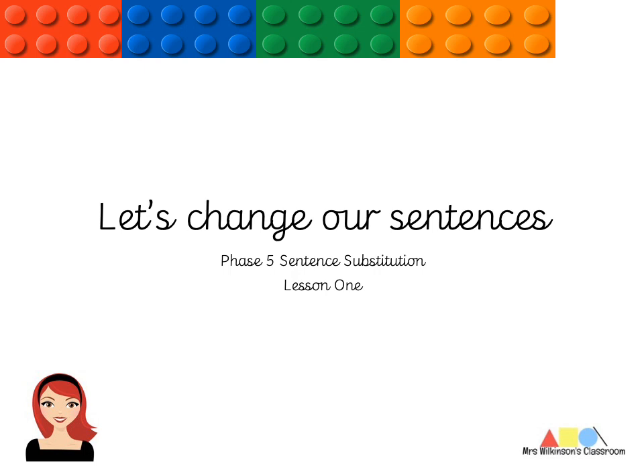Good morning boys and girls. Today's phonics lesson is all about changing our sentences. I quite love this section of phonics because you get to be as funny or as fun as you want to be. This is the video, so this isn't actually what you're going to work on. You're going to work on the PowerPoint that I've attached on Seesaw. However, I'm going to explain what to do on here. So, let's go through.